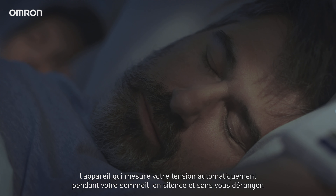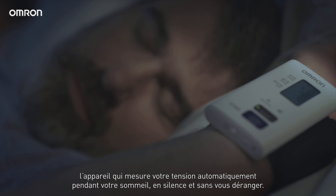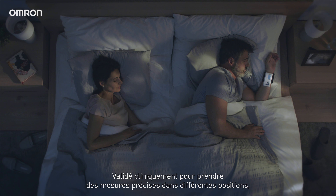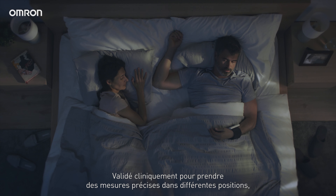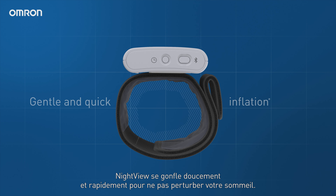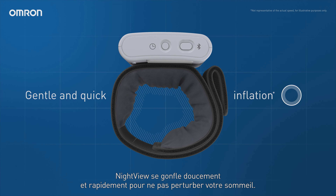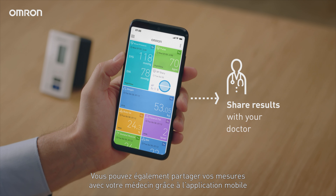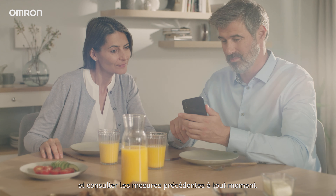A device that takes measurements during sleep automatically, comfortably, and silently. Clinically validated to measure accurately in different sleeping positions, Night View inflates gently and quickly to keep sleep disturbance at a minimum. With the mobile app, you can even share progress with your doctor and review past results anytime.